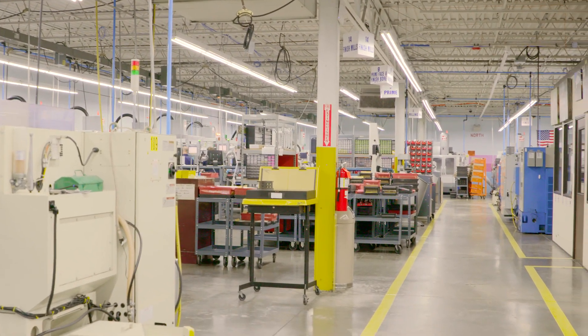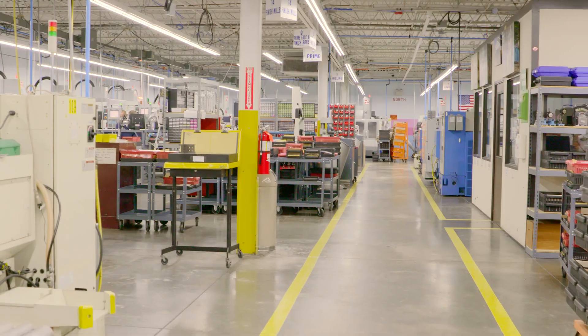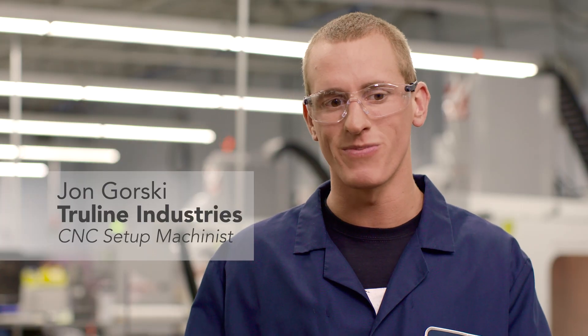And customers coming in say the exact same thing — how bright everything looks here. Under the old lights, my coworkers saw a bunch of shadows, kind of darkness going around the parts, preventing them from checking the parts in certain dimensions.